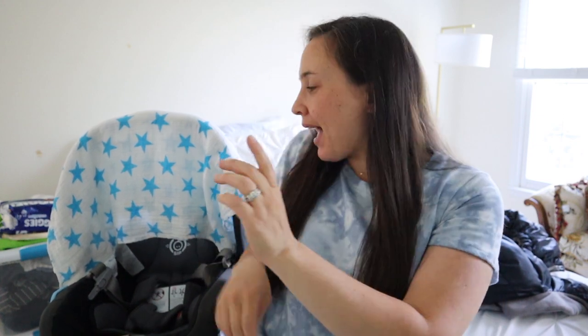Hi guys, Marian here. Welcome back to my channel. In today's video I'm going to be talking all about whether or not you need to buy an infant carrier seat, a bucket seat, or if you can just have a convertible car seat. I wanted to share with you guys all the pros and cons and help you figure out this decision.